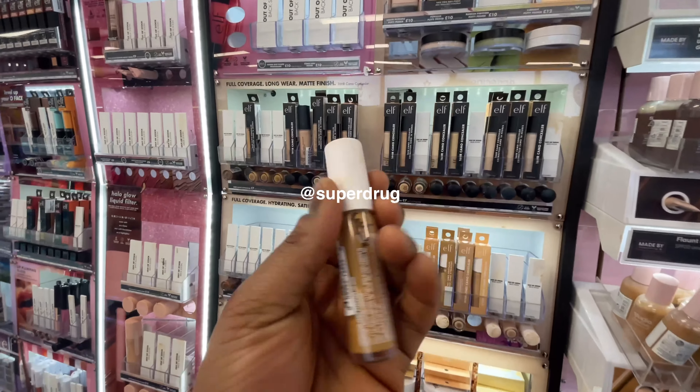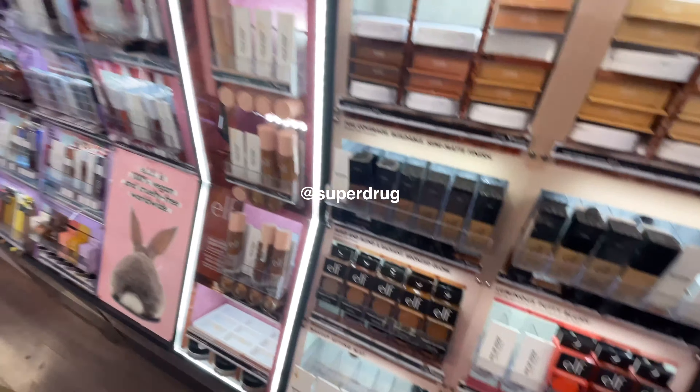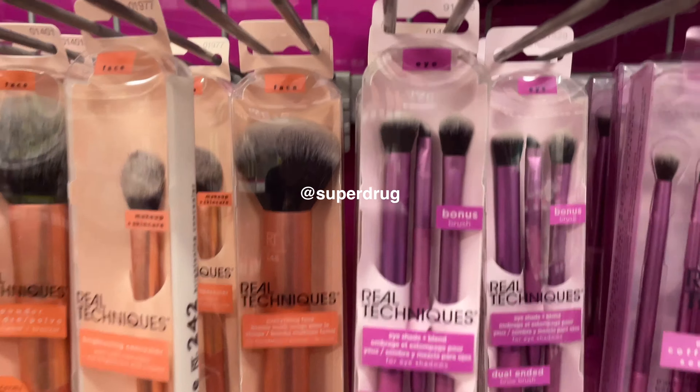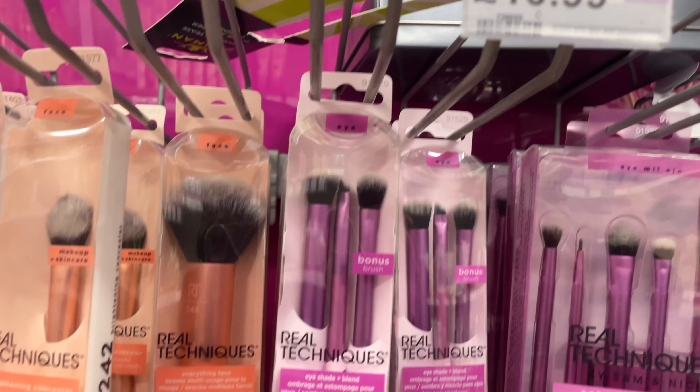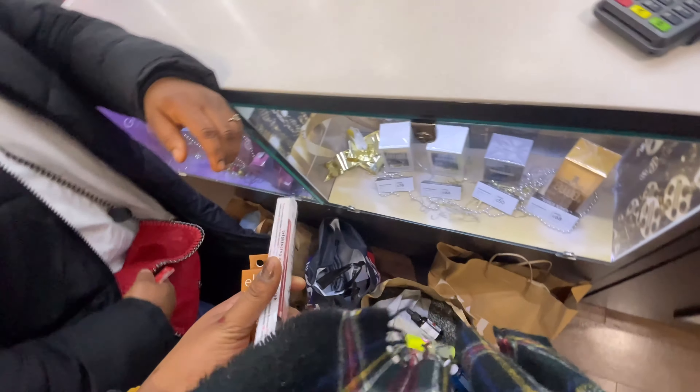I need to get a new concealer, I can't see my shade. I need to get that brush as well — it's not bad. It's okay, I don't have any new bags.